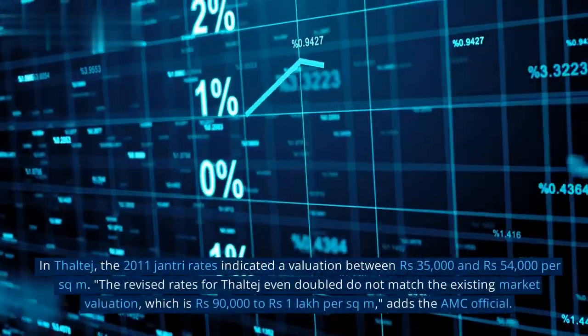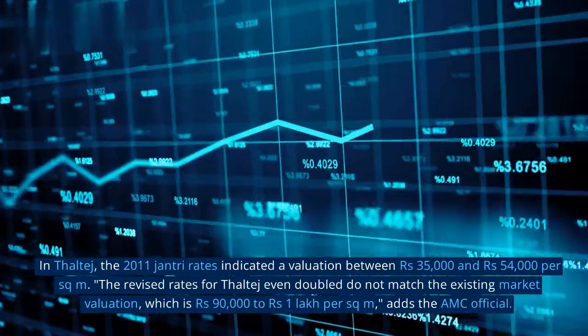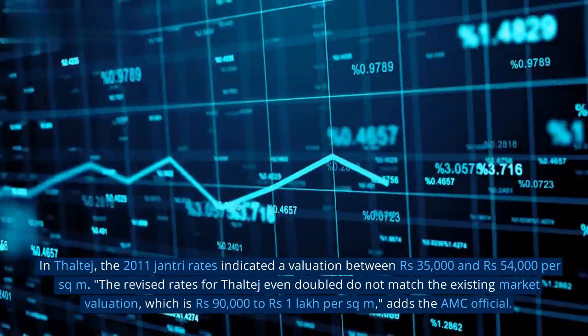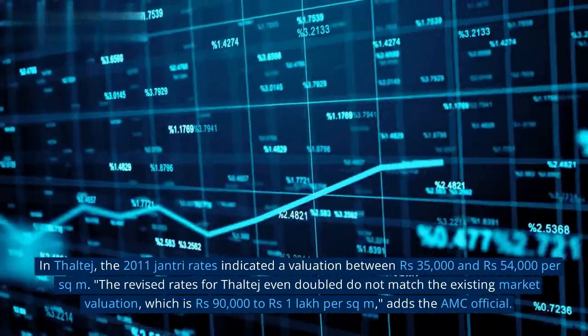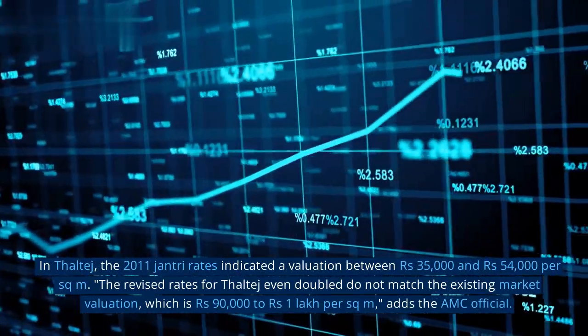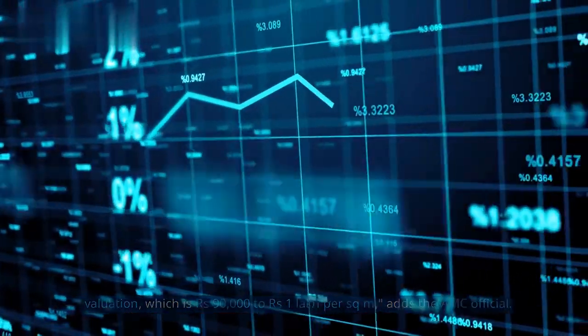A senior AMC official asks. In Thaltej, the 2011 jantri rates indicated a valuation between Rs. 35,000 and Rs. 54,000 per square meter. The revised rates for Thaltej, even when doubled, do not match the existing market valuation of Rs. 90,000 to Rs. 1 lakh per square meter, adds the AMC official.